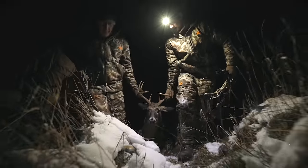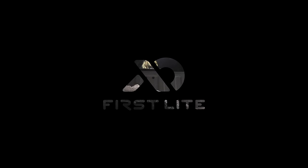This bomber cold-weather jacket will keep you in the stand long enough to punch your tag in the late season.